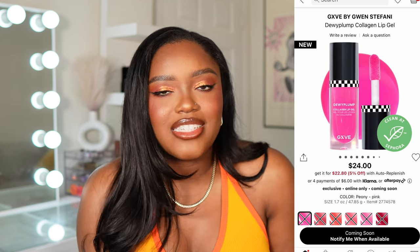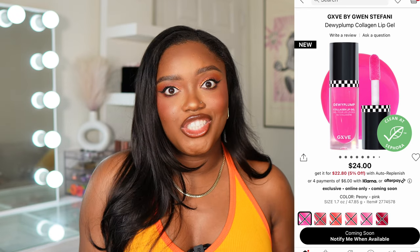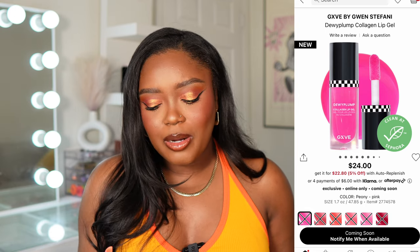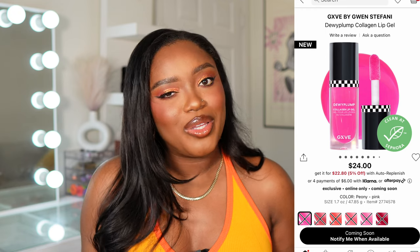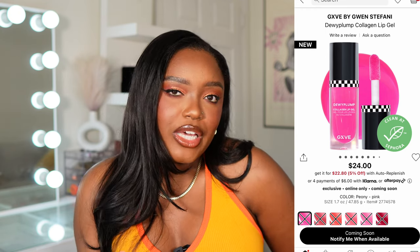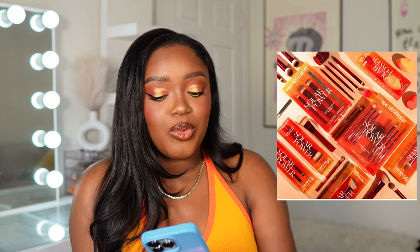The other product they're launching is the Dewy Plump Collagen Lip Gel — kind of like a lip oil but not really. What's really nice is that the shades match the blushes, so you can do a nice monochromatic look. I'm going to pick up maybe one shade of the lip gel, because I'm really picky when it comes to lippies. I don't really know how I feel about a gel, but I'll try one out.